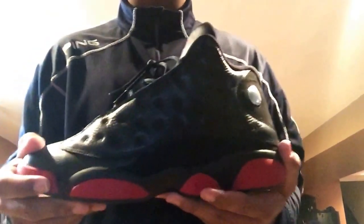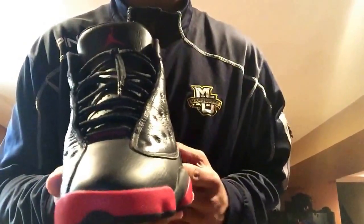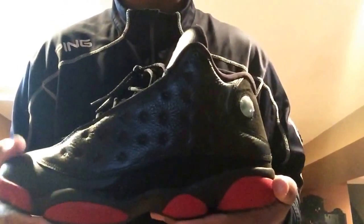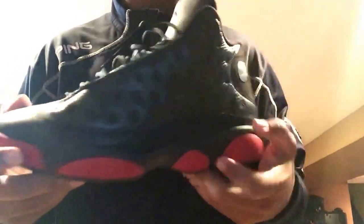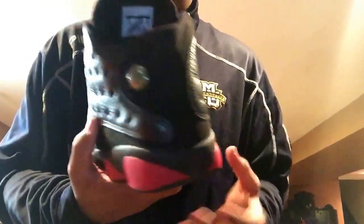We have the Jordan 13 Breds, or Gym Reds, whatever you want to call them. Did get these on release day. Wore them a lot — they didn't really crease on me, still in great condition. These are like one of my top 5 shoes in my collection, one of my best 13s. They barely creased, just a little bit right there — that's nothing. Review and on-feed coming soon.